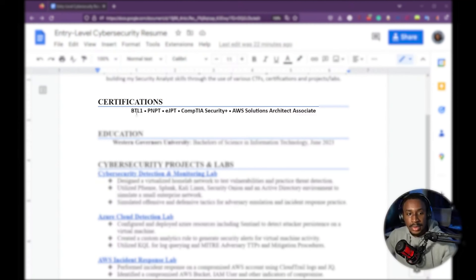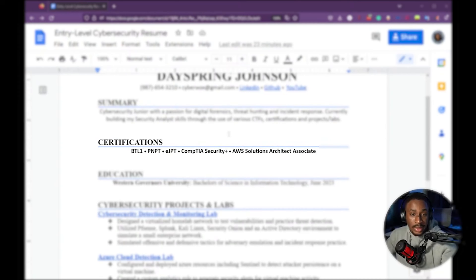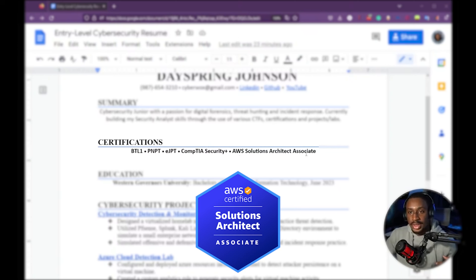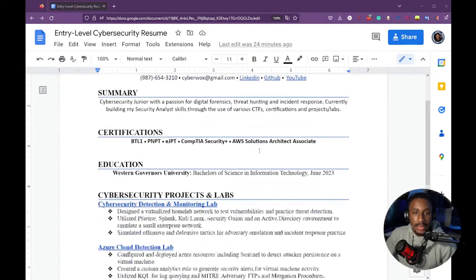Next is certifications. If you have relevant certifications applicable to the jobs you're applying for, list them here. These are very specific certifications related to entry-level cyber security — mostly practical ones: BTL1, PNPT, and eJPT are all practical certifications. CompTIA Security+ is the de facto popular entry-level one, and AWS Solutions Architect Associate is the entry-level AWS certification. I only list the top three to five most important certifications — not all of them — because not all are relevant to every role.